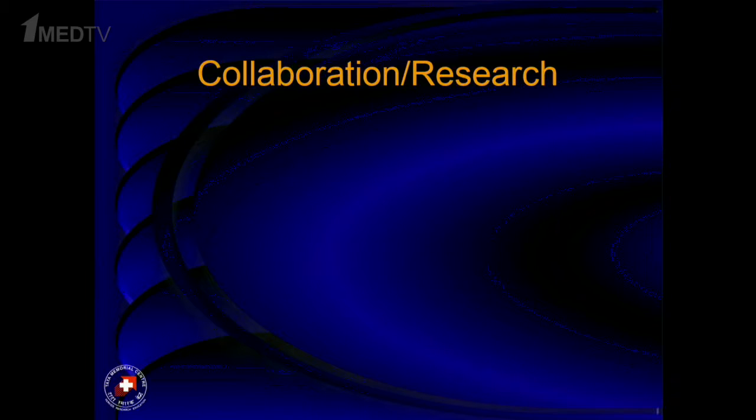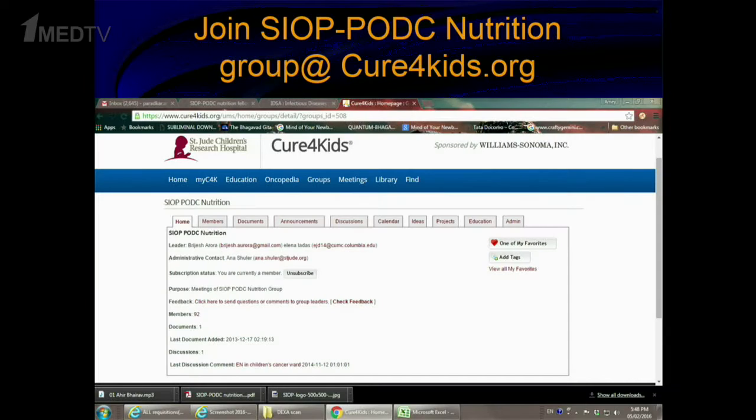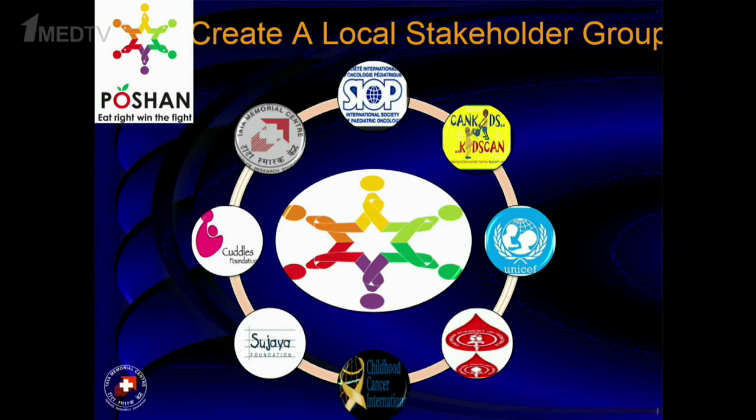We should use insights from different places and guidelines to define local standard operating procedures for assessment, intervention, and nutritional care. We should build on that locally through collaborative research. I encourage you to join the SIOP-PODC group, which meets every third Thursday of the month on Cure4Kids with more than 100 members. I also encourage creating a local stakeholder group; India has created one with NGOs, centers, UNICEF, and other providers working together to improve nutritional care in children with cancer.